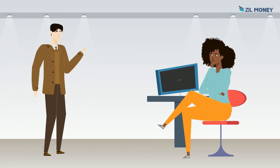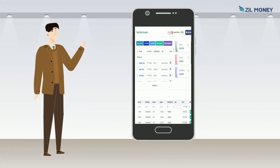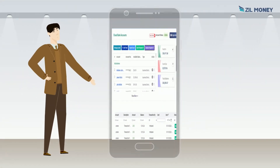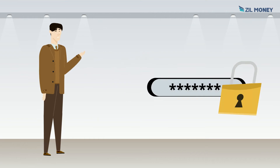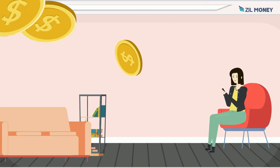Looking for a secure form of payment? Zillmoney is a great option for you. Check drafts from Zillmoney provide the payee with a safe and secure method of payment. You can easily send payments without having to leave your home.